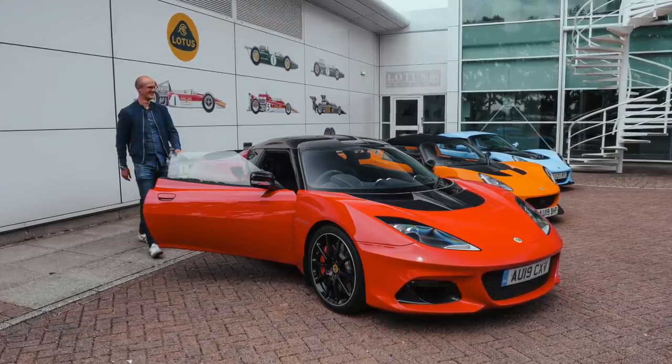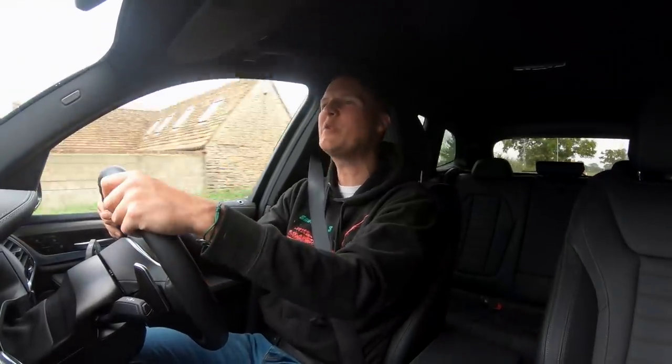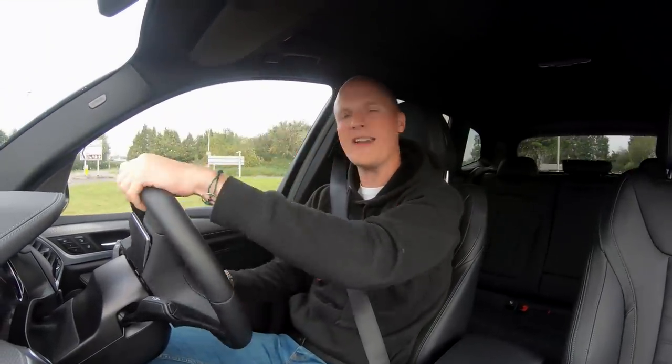However, the Evora is actually the most comfortable and usable car Lotus currently makes. So today I'm going to be experiencing the other end of the Lotus spectrum, because right now I'm on my way to find a Lotus 311, which I'm going to be getting behind the wheel of. And if you notice a slight apprehension, a slight nervousness in my voice when I say Lotus 311, you'll find out why in a second.